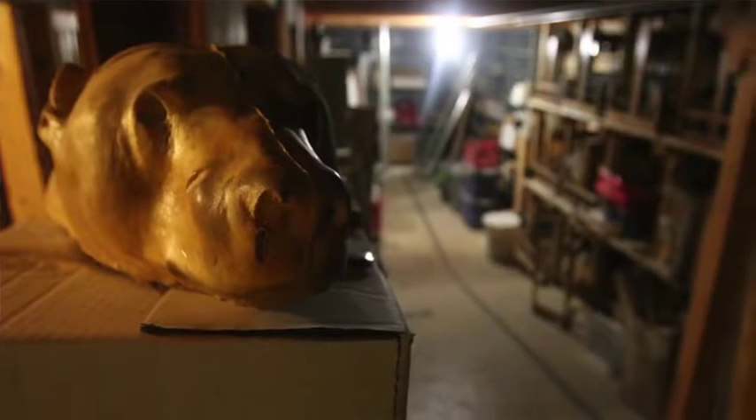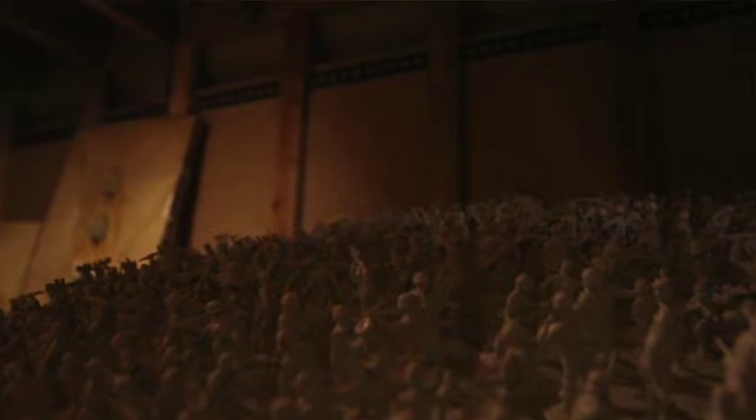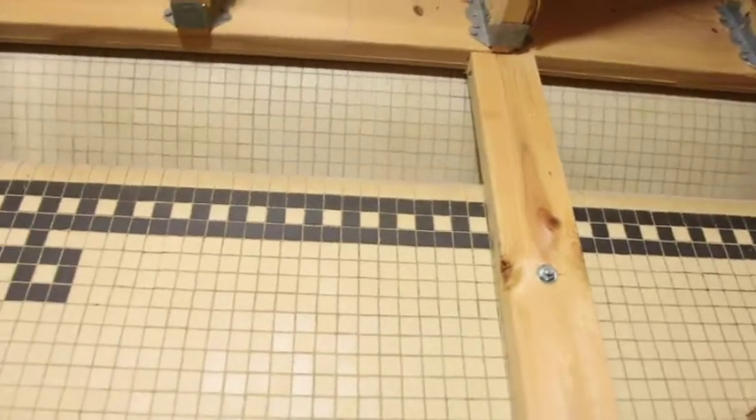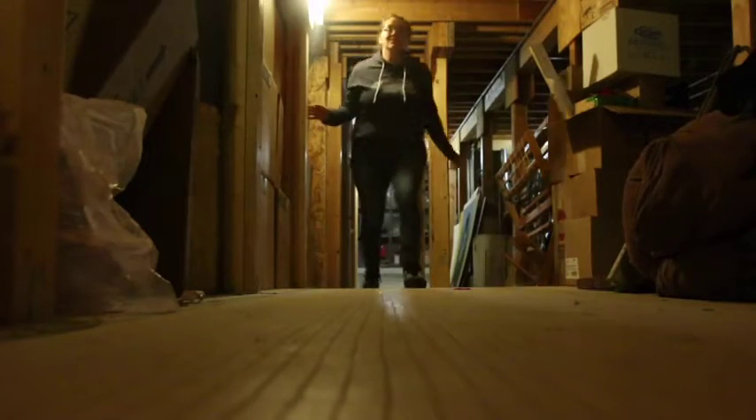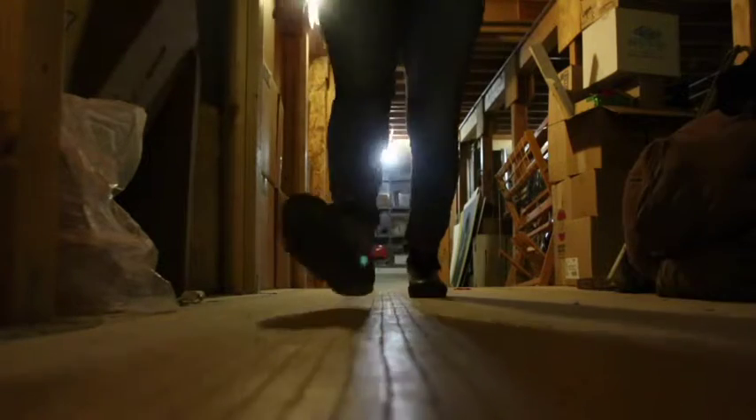The shell of the swimming pool is now home to the Northern State University Art Department. All of the original tiling is still visible. You can see where the deep end moves up to the shallow end, and there's even a ladder to help you get out of the pool.